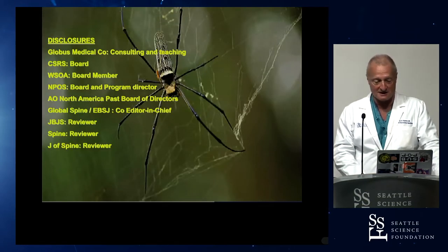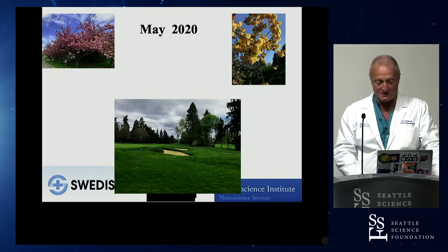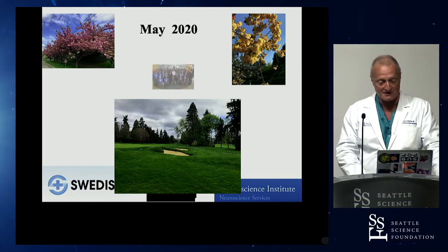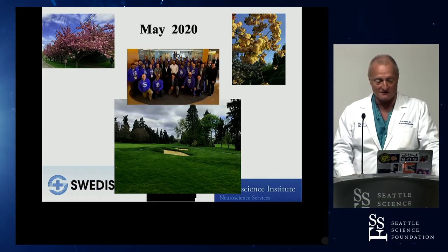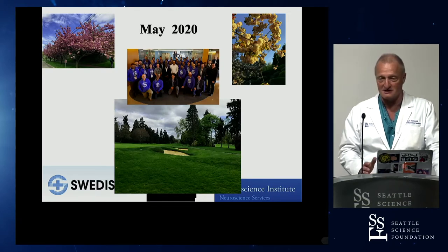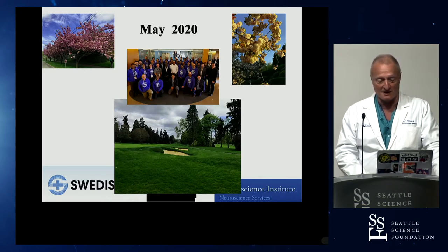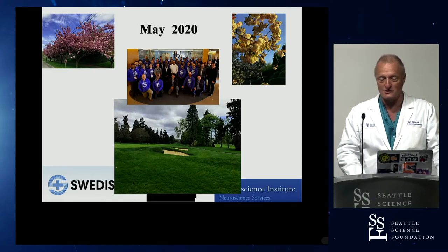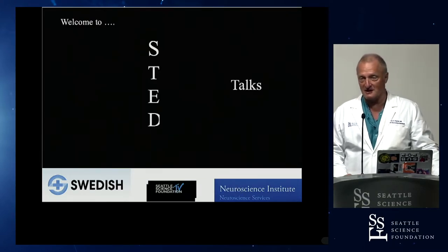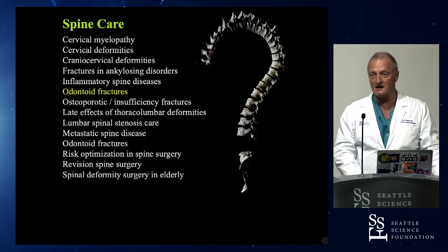Here are my disclaimers for the CME-approved presentation. In May 2020, hopefully the golf courses will populate soon again and hopefully we'll have our great courses at SSF restarting in the near future. The camaraderie, the closeness — we'll have to obviously see. But the learning experience in vivo with our cadaver courses is unparalleled and we're looking forward to the return to that. We've had a great time doing these TED Talks in the interim. Today we're going to talk about odontoid fractures — one of the many unanswered questions.